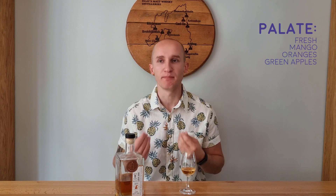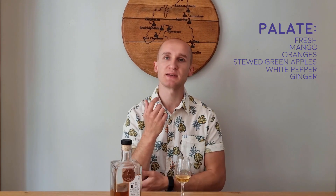There's mango, there's oranges, there's those fresh green apples from the nose. These are now more of a stewed or baked apple in a nice pie — baked apple pie. A lot of spiciness, white pepper on the palate. Some ginger again, which I believe was in the nose as well.